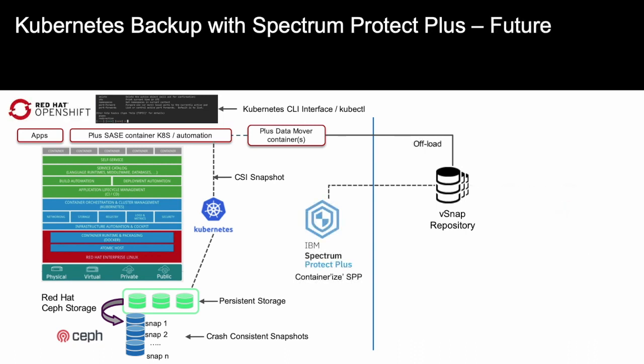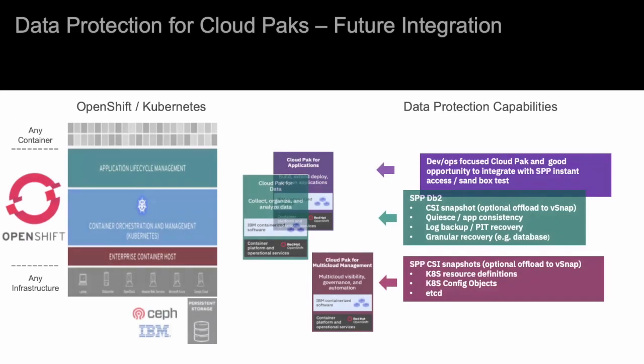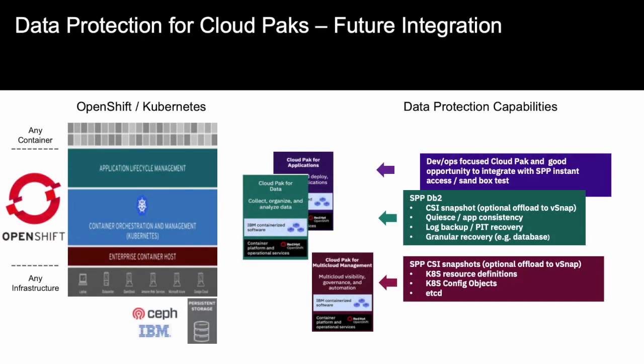In a future release of Spectrum Protect Plus, we will containerize the Spectrum Protect Plus server so it can be deployed as part of the IBM Cloud Pak for Multi-Cloud Management. This will provide direct integration of data protection into the IBM Cloud Pak for Multi-Cloud Management with Spectrum Protect Plus. As we continue to move forward and support more applications, there will be tighter integration with the Cloud Pak for Applications and Cloud Pak for Data, with richer functionality for application consistency and deeper data re-use use cases for containers integrated with the IBM Cloud Pak management framework.